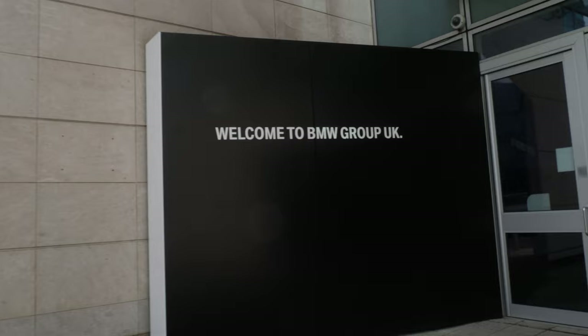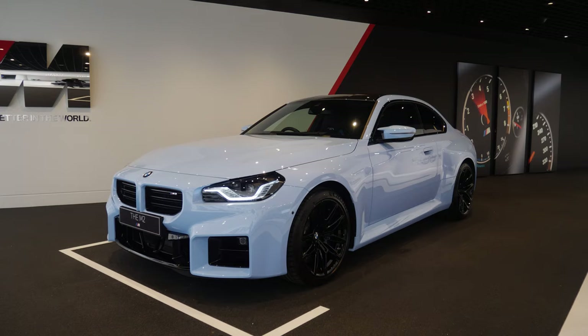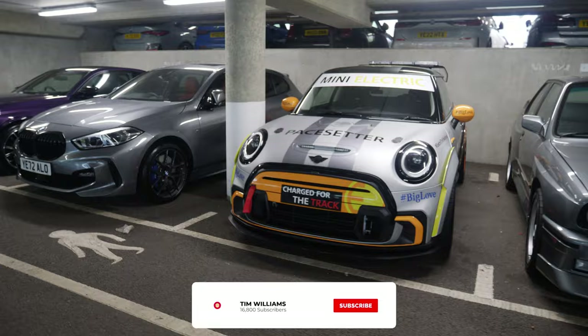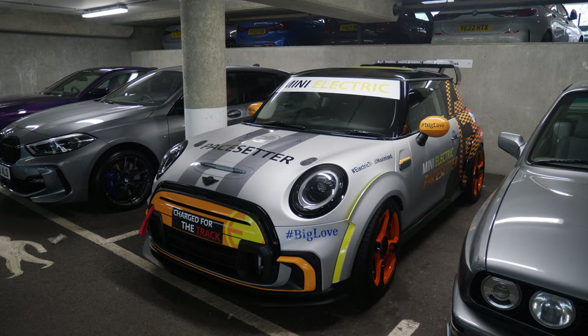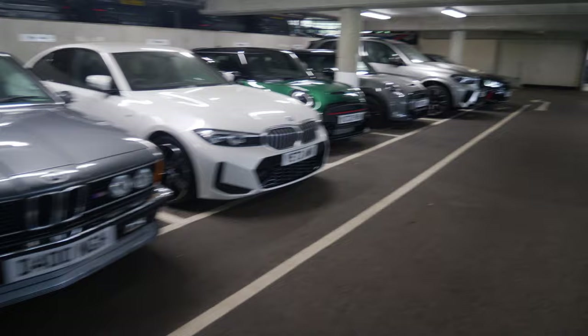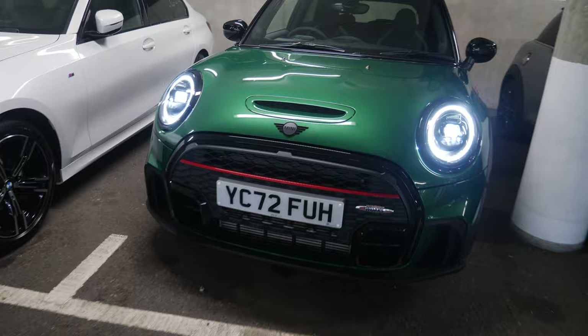You guys are probably wondering, Tim, what is the M4 doing over here with the likes of these cars? I don't even know myself - check this out. Along this row of cars is the car that I'm here to collect today. Have a look at that - absolutely epic, charged for the track as it says just down there. This thing's a beast, but it's not that, and it's none of these M3s over here. This is what we're collecting today!